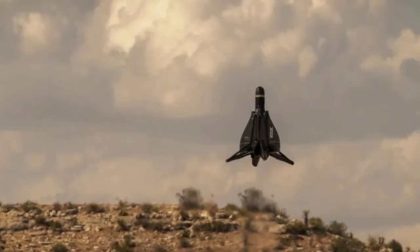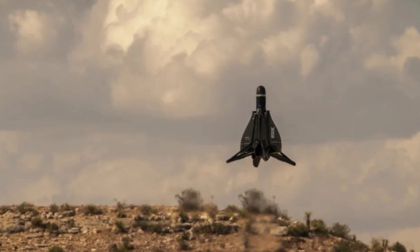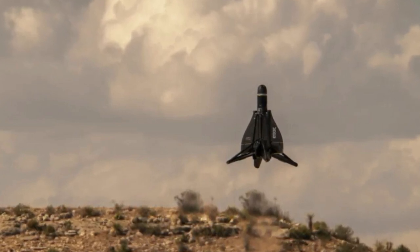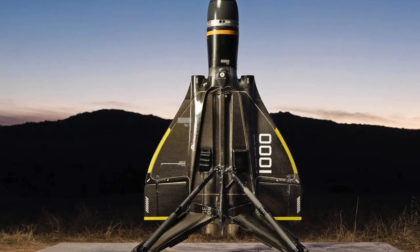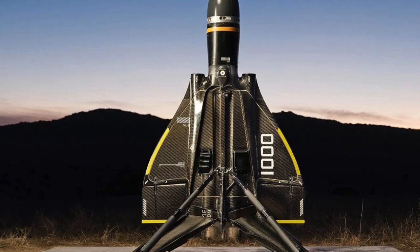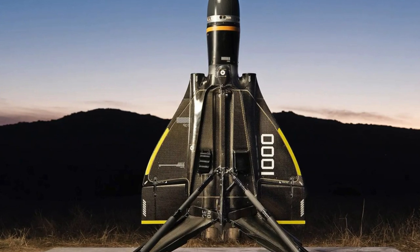An important feature of the drone is the use of jet engines of its own production, as well as a system of automatic vertical takeoff and landing. The height of the drone is 1.5 meters, with two jet engines with a thrust vector located on the sides, running on kerosene.